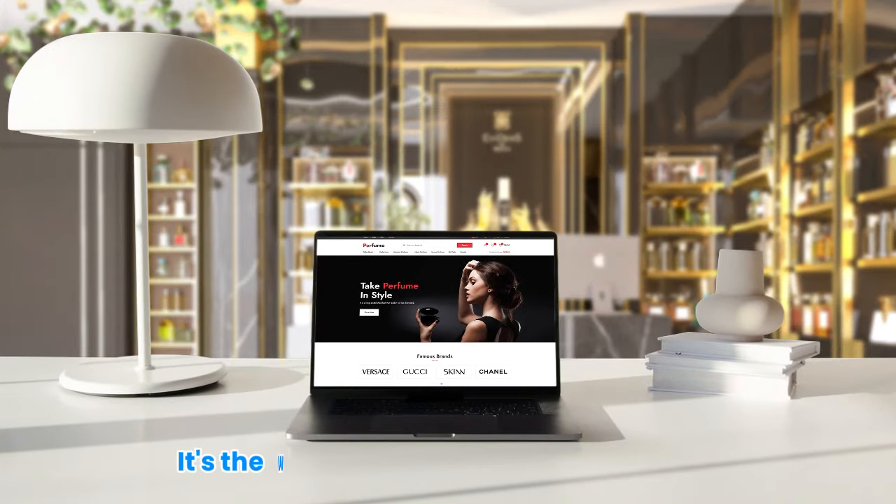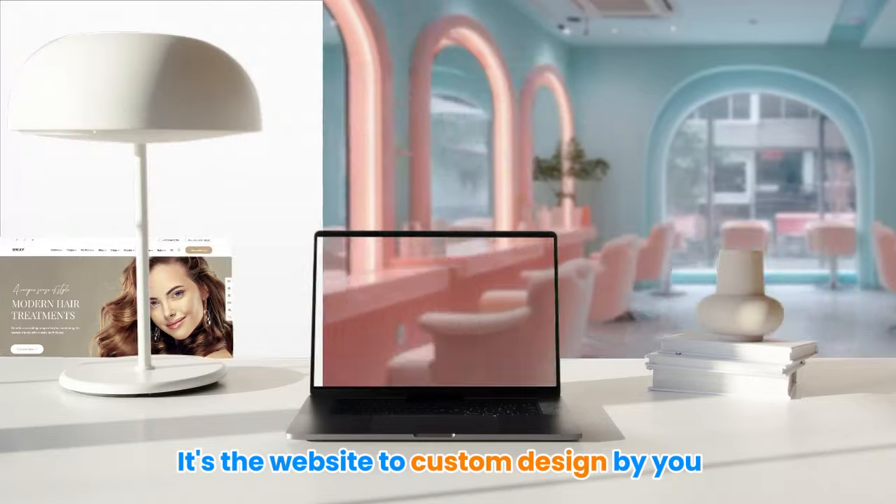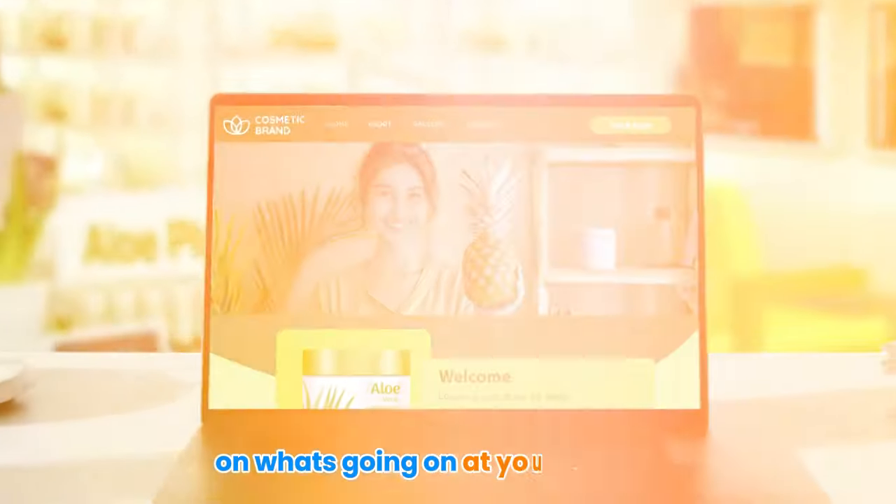Introducing Pearkin Web Store. It's the website custom designed by you to reflect your brand and always up to date on what's going on at your business.